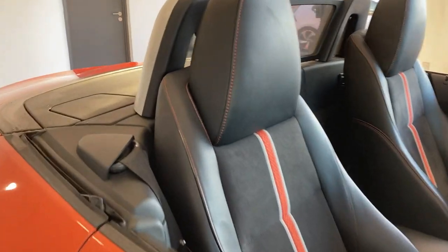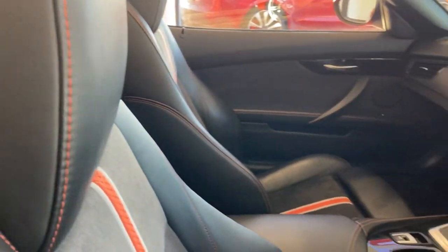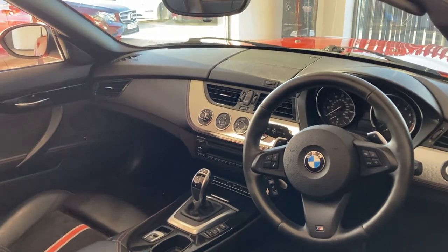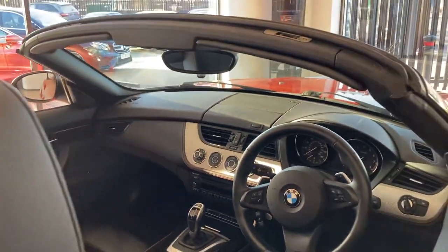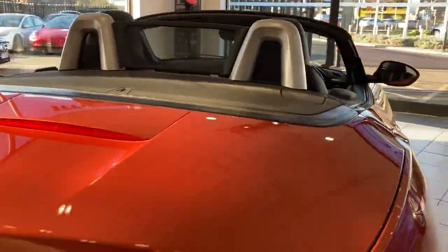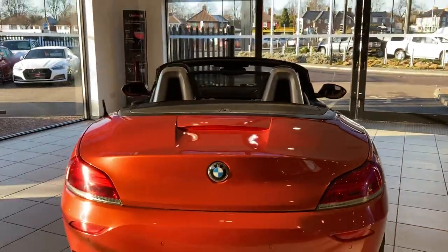With the black and orange stripe on the seats. The car has a comfort package, so you've got cruise control, heated front seats, front and rear parking sensors, climate control, automatic headlights, and you've got the wind deflector as well.